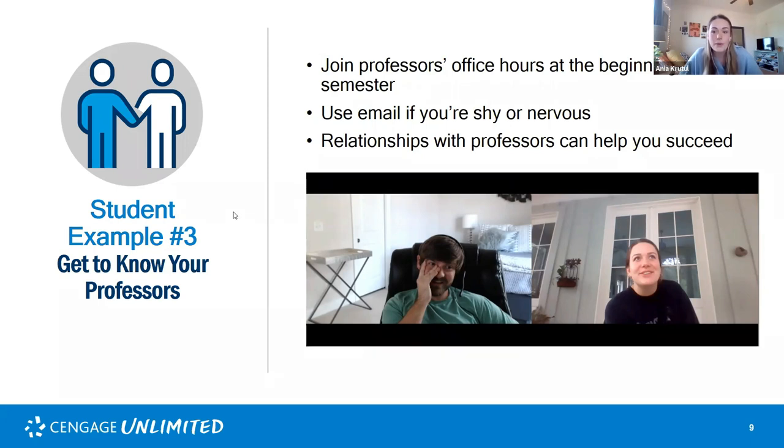Connecting with professors can help you in the future — professors may recommend research opportunities, internships, or jobs if they know your interests and career goals. If you don't know what to say when introducing yourself, just talking about yourself is great, and asking about their research is even better — professors love talking about their research. You don't have to overthink it; just introduce yourself.